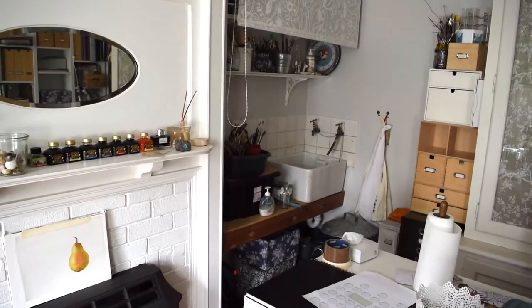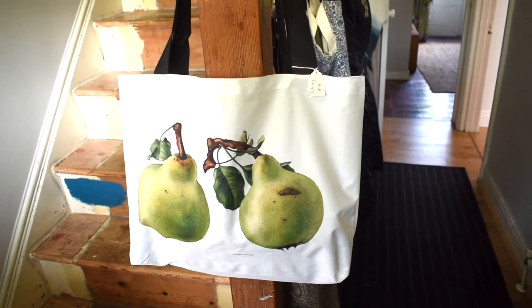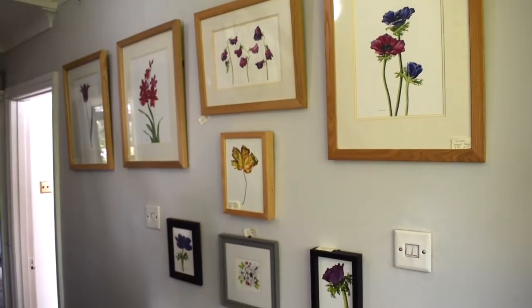Now let's have a look at the exhibition. Starting at the corridor, I have the shopper bag here that I just listed in my Etsy shop — it's a new item. And then I have some paintings.